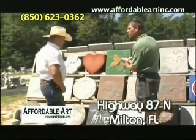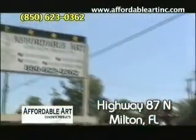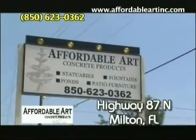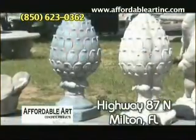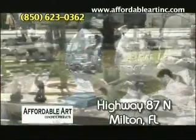All this with a friendly, knowledgeable customer support staff to take care of you. Come on in to Affordable Art, located in Milton, Florida on Highway 87 North near Whiting Field. Affordable Art is the premier manufacturer of durable, high-quality precast concrete products. Visit our website at www.affordableartinc.com to view our comprehensive collection.